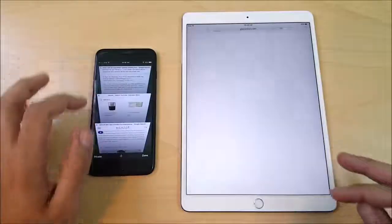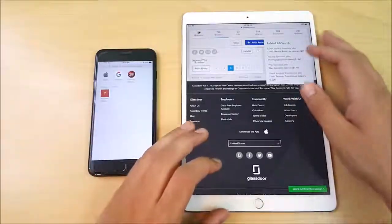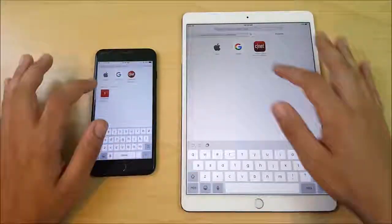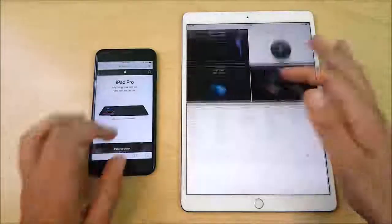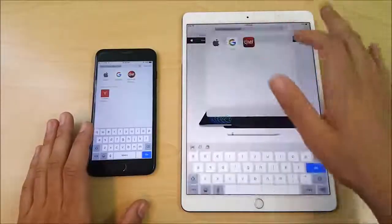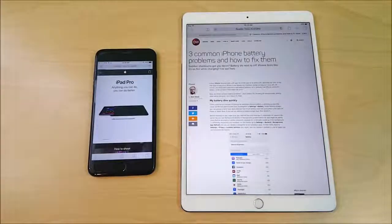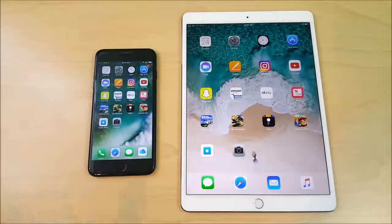Now let's do a browser test on both devices. Going to Apple.com — the iPad is just a little bit faster, but it's really minor. The iPhone 7 Plus is like the iPhone version of this iPad right now. Going into CNET, the iPad is first. Coming home, the iPhone 7 Plus is first to the home screen every time.